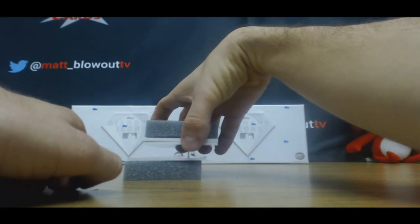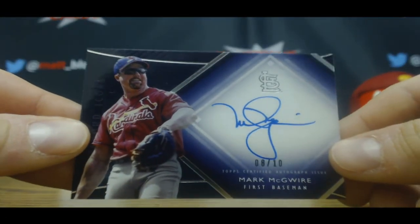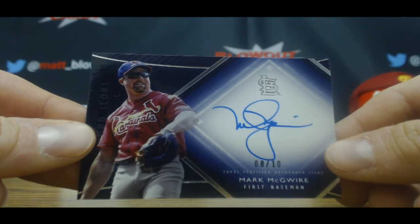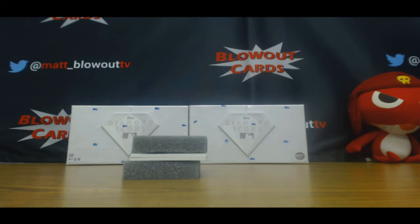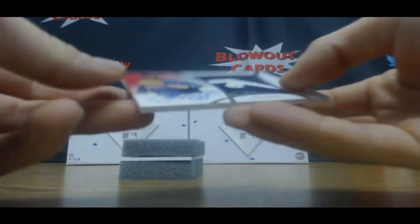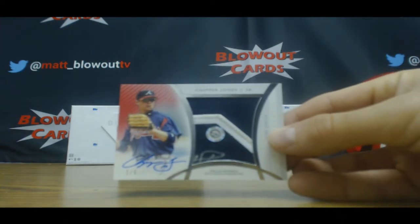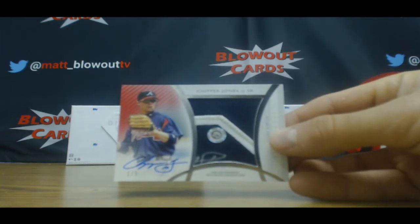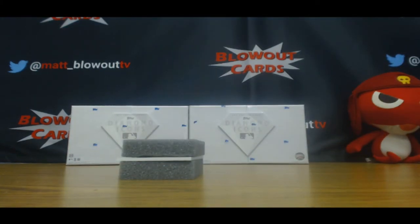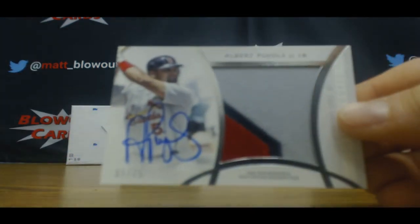Come on, come on — that's a pretty sweet looking hit there. Big Mac, Mark McGwire 8 of 10. That's a nice piece — number one of five, Chipper Jones patch autograph. And the last one: patch autograph jersey number, 5 of 25, Albert Pujols.